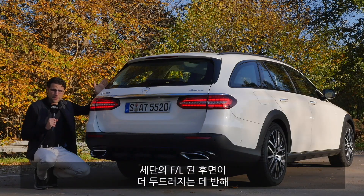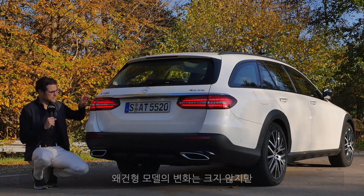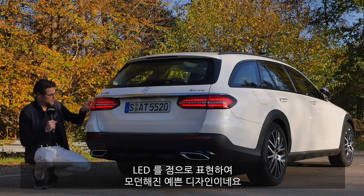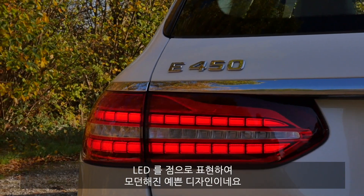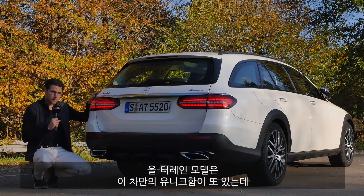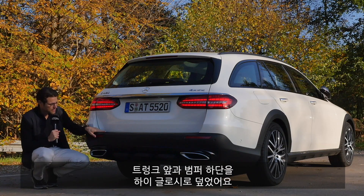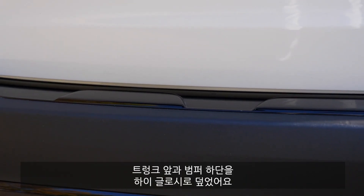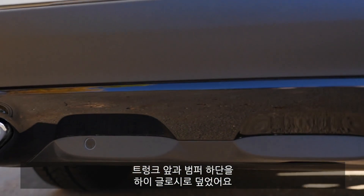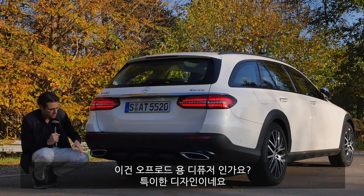Moving to the rear, the facelift changes for the sedan are a little bit more striking. Here with the estate version, it's more or less the same design, which looks modern in this dot structure — LED, really cool. The E450 engine is fitted today. The All-Terrain version is again more unique with this high-gloss cover in the lower area — almost like an off-road diffuser.